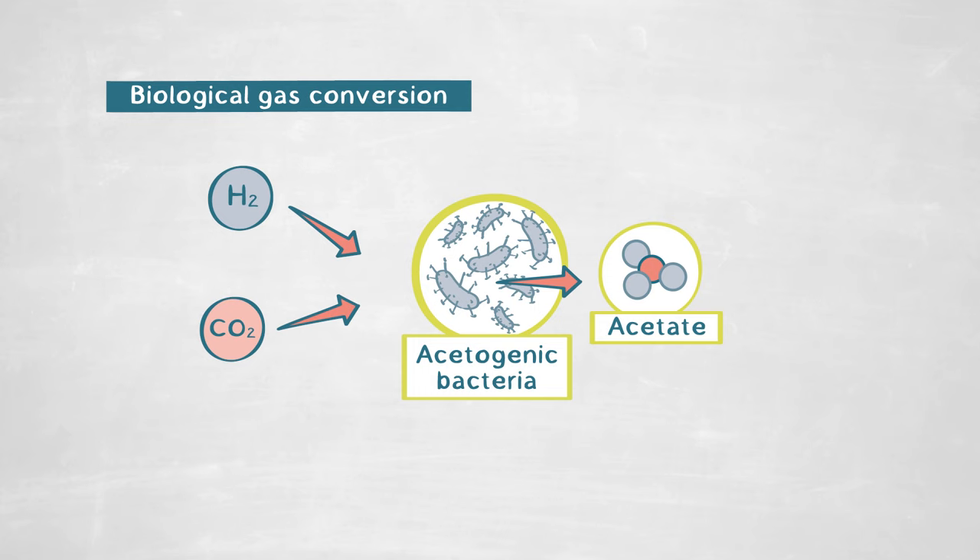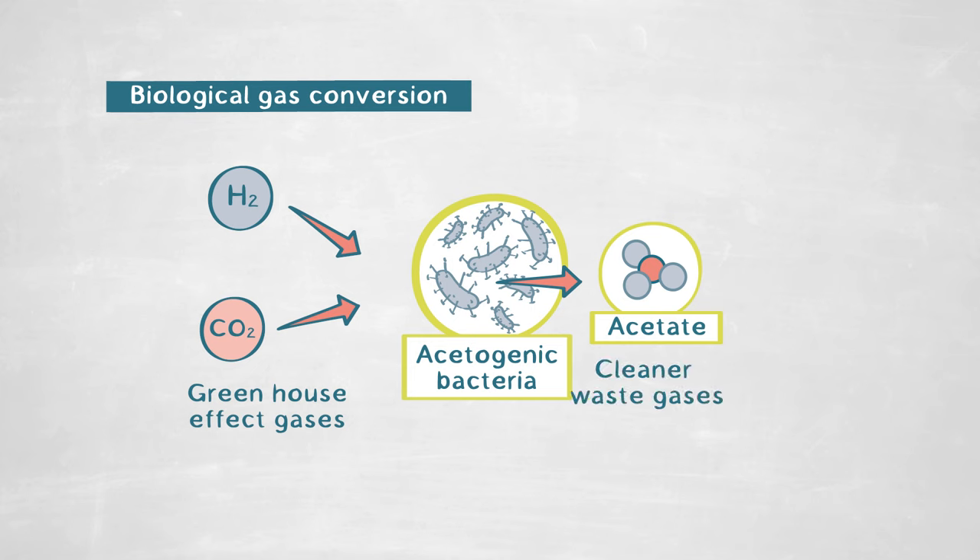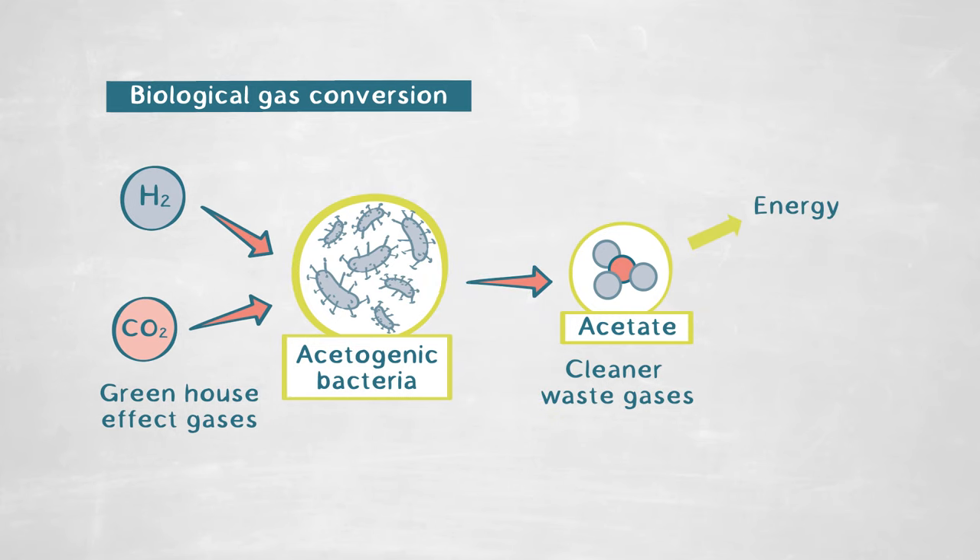The idea of the conversion process is to feed these bacteria with the gases. The bacteria will consume the H2 and CO2 present in the waste gases — the greenhouse gas CO2 — and then produce acetate. This is really interesting because we end up with cleaner waste gases and also acetate, which can be used as an energy source or even for chemical synthesis.